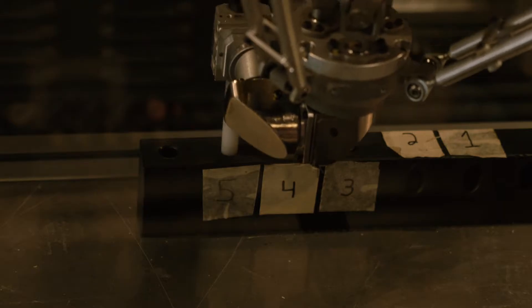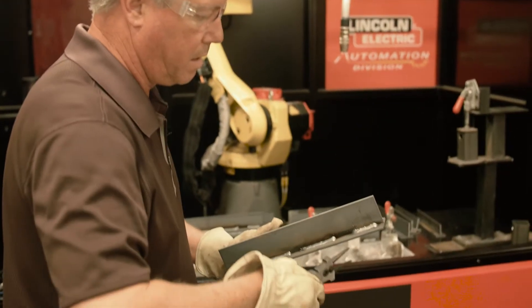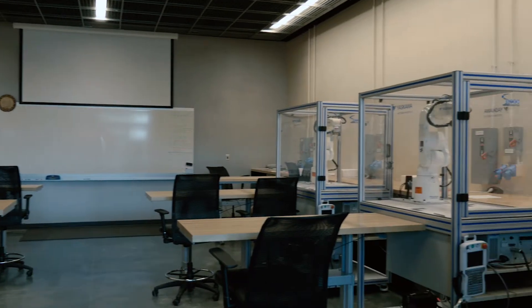My name is Rick Moroney. I'm the project manager for the Robotic Technology Park, located in Tanner, Alabama, and we are a robotic training facility for the state of Alabama. The RTP was set up to make sure that Alabama has a trained and qualified workforce to keep Alabama in the forefront. We want to make sure that all Alabama companies are successful when they locate here — not only to locate here, but to retain them and help them expand.